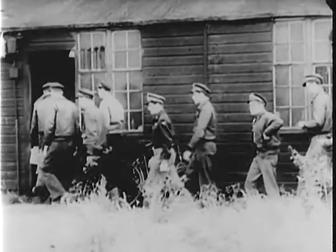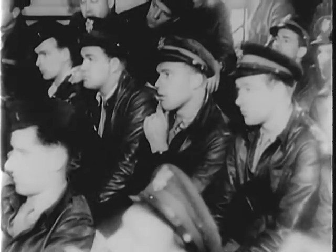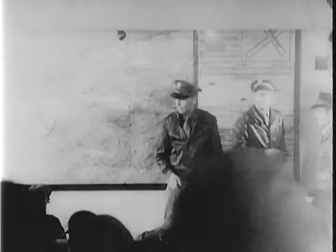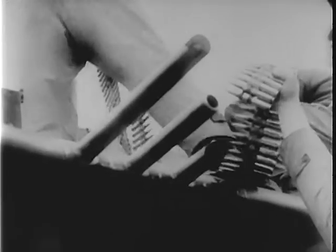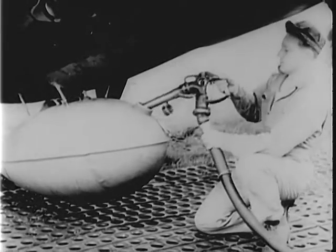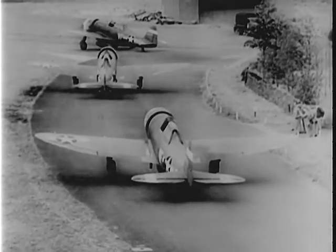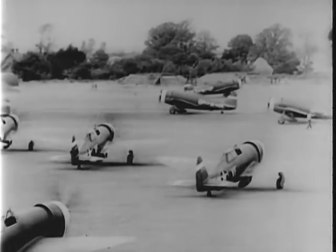Thunderbolt crews at a fighter station of the 8th Air Force in Great Britain are detailed to escort flying fortresses on a bombing mission over Nazi Europe. While the pilots are briefed, ground crews have prepared the P-47s, loading machine gun ammunition, testing the guns, filling the auxiliary tanks for long range. These squadrons are leaving for the front, the great air front over Western Europe.